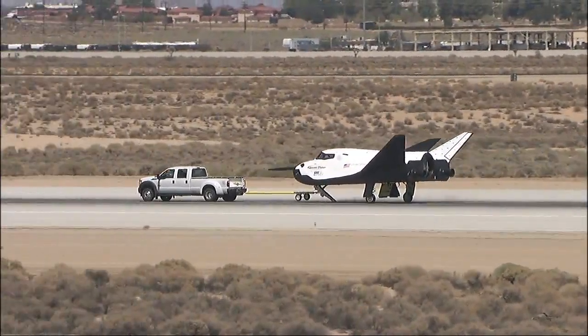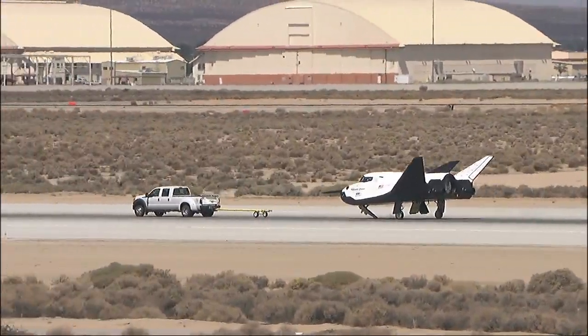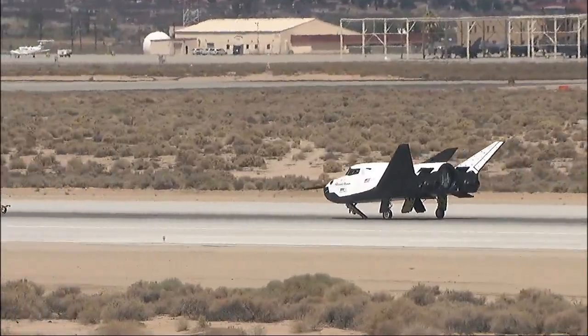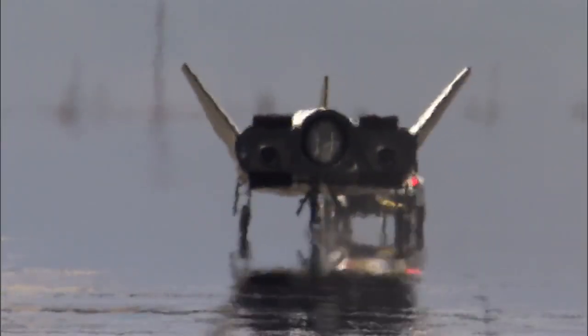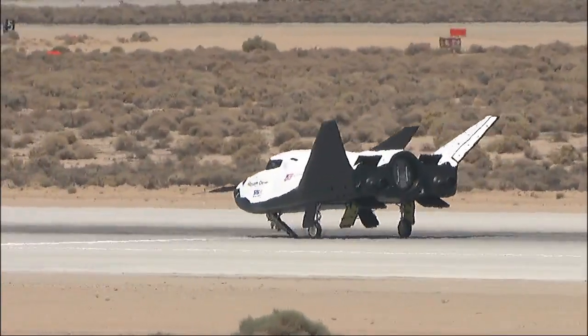Be ready. Release. These tests are preparing company engineers for upcoming captive carry and free flight tests at Dryden.